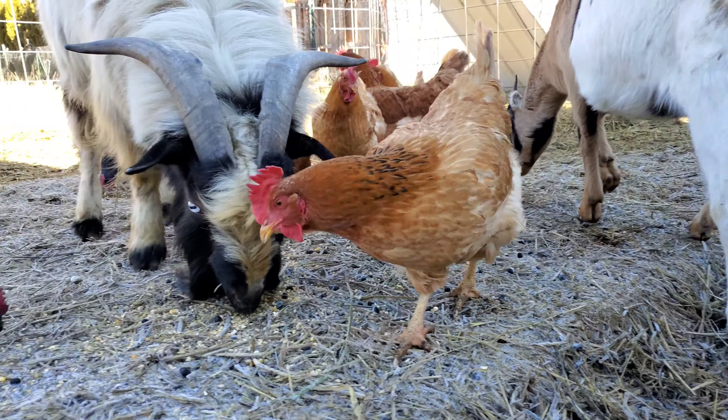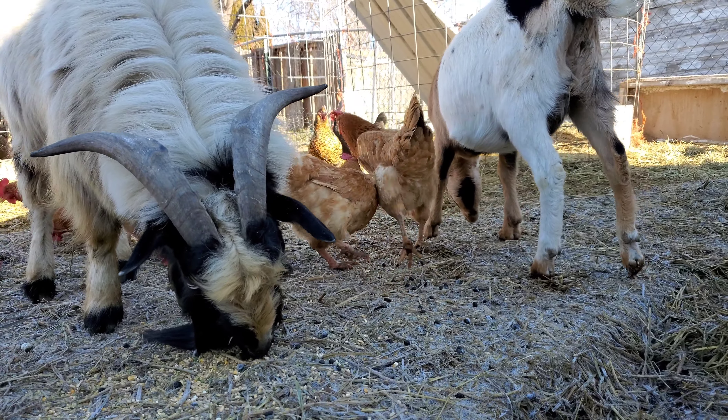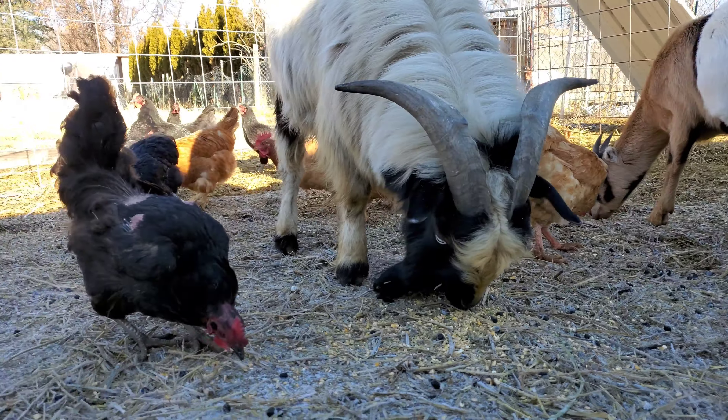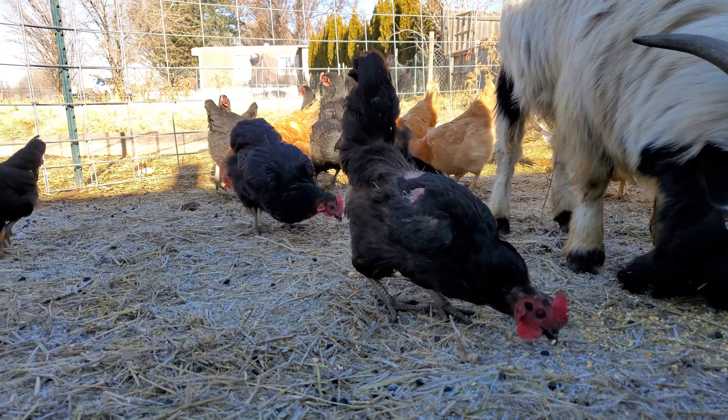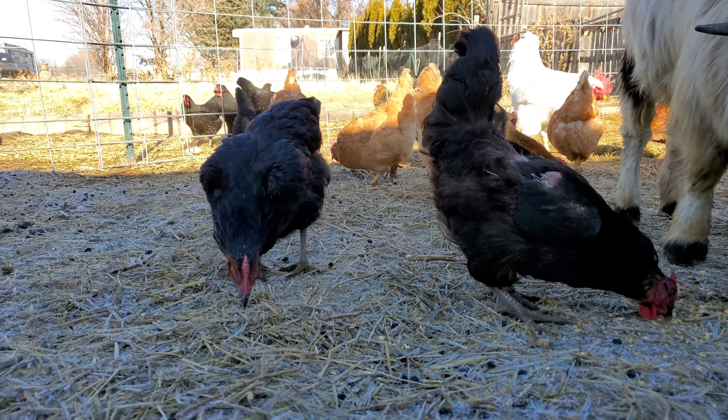We feed our chickens two to three times a day with a mixture of grain, corn for fat, and peas for the protein. It has about 20% protein.